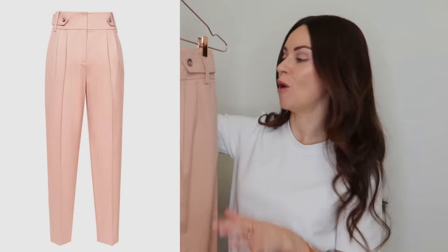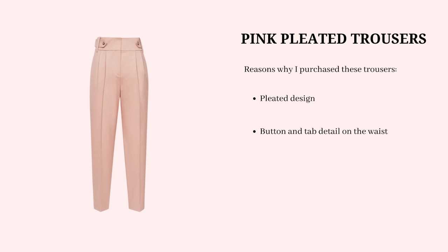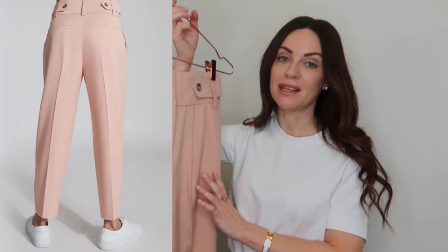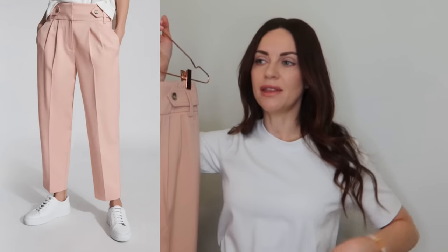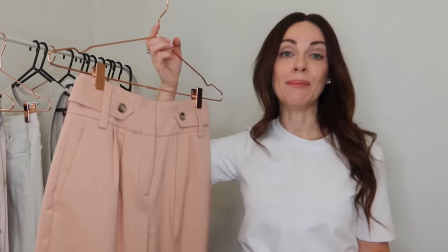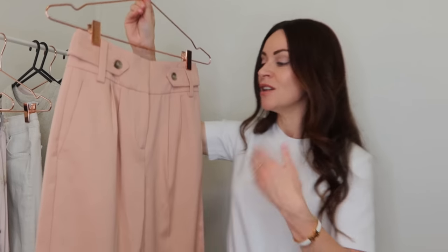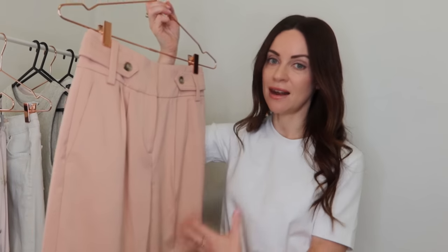The next least worn item I'm going to try to restyle are these pink pants from Reese — a pink pleated design with a button tab detail on the waist, functional pockets, vertical seams down the front, and a cropped style. When I first saw them in Reese's promotional photos styled with a light colored top and sneakers, I fell in love. However, I haven't been reaching for these trousers since purchasing them, so today I'm going to try to create some different outfits.